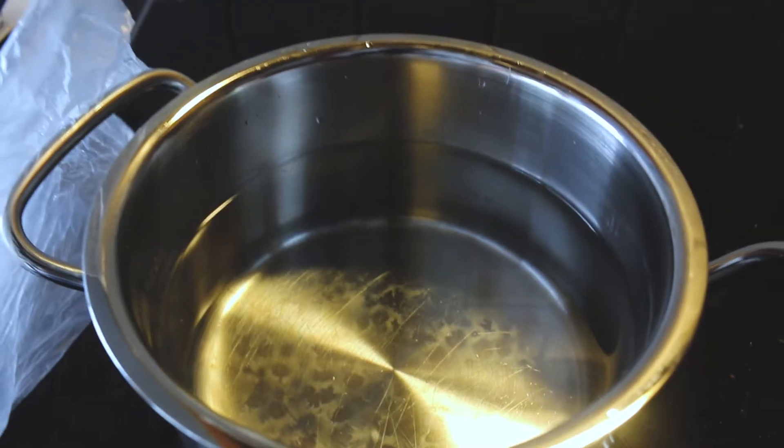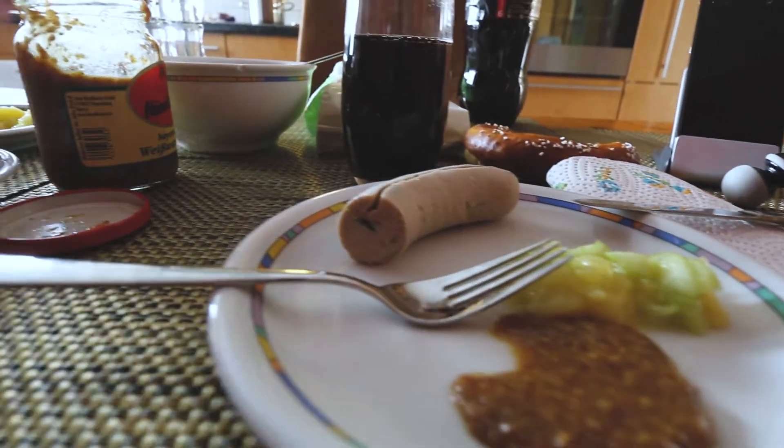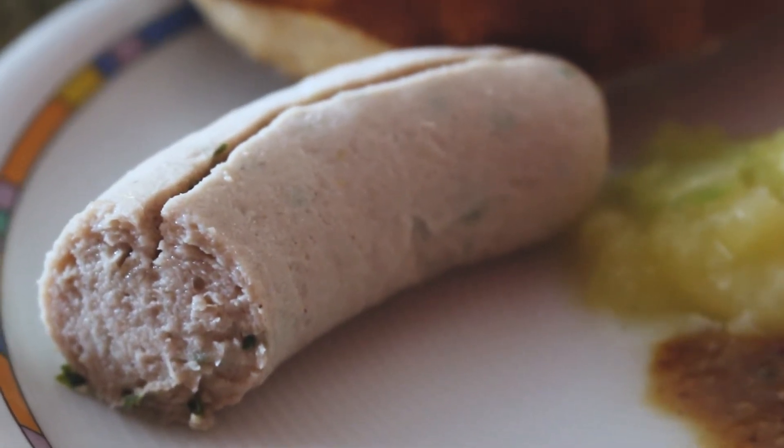Weisswurst translates to 'white sausage.' It's made from minced meat and pork bacon, flavored with parsley, lemon, maize, onions, ginger, and cardamom — all facts I'm reading off Wikipedia. Usually you eat it with pretzels and sweet mustard, like homemade sweet mustard.